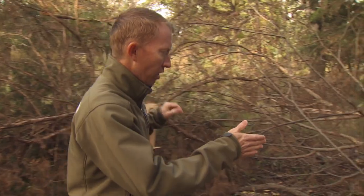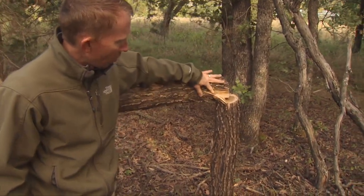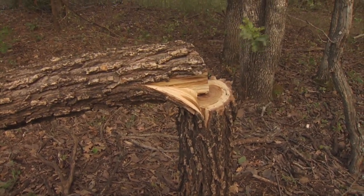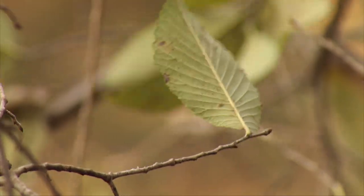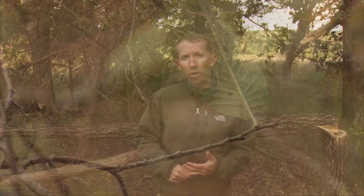We can also hinge-cut trees that provide not only cover but food. This American elm, also hinged, will stay alive for maybe a couple of years while some cambium remains attached. The deer will actually browse on the leaves now made accessible, and the tree will continue to put out leaves for some time. Think about the cover resources on your property and the different ways to create additional cover — whether mechanical like hinge cutting or herbicide — followed up with prescribed fire to keep those areas open, dense, and shrubby long term.